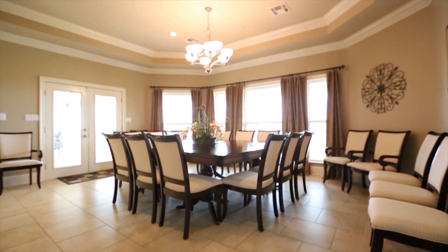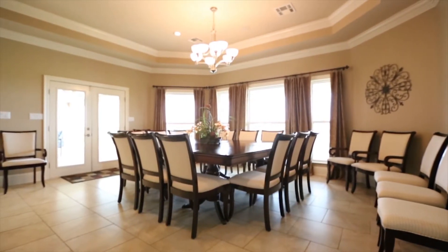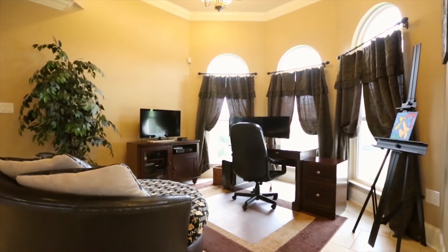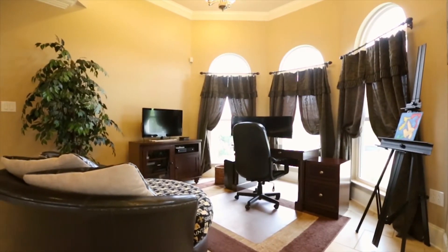The current owners chose a 12-chair dinette with room to spare. A tile keeping room around the corner is perfect for a butler's pantry, a bar area, or a second office.